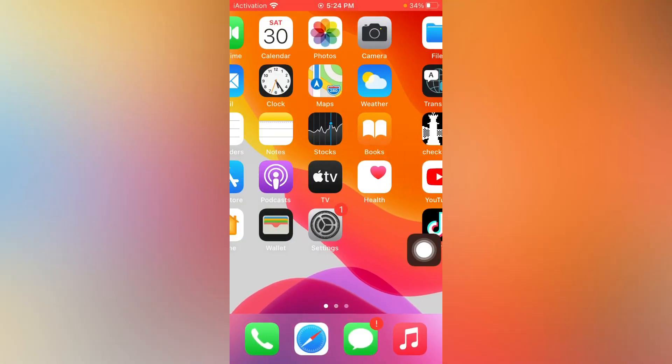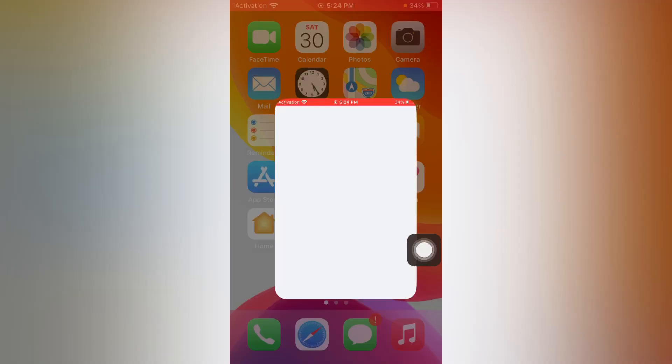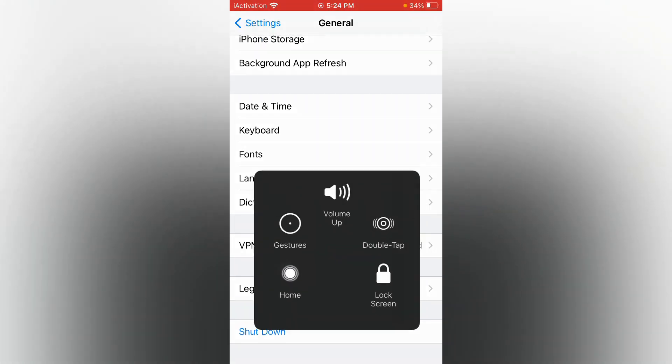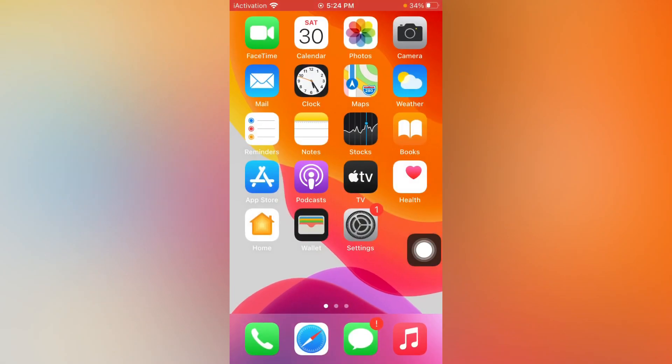If that method is also not working, move to the next one. Open Settings, go to General, scroll down and shut down your phone, then turn it back on after 15 to 20 seconds.